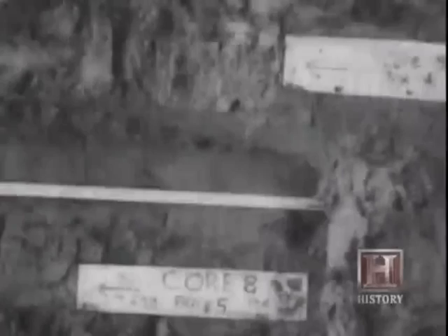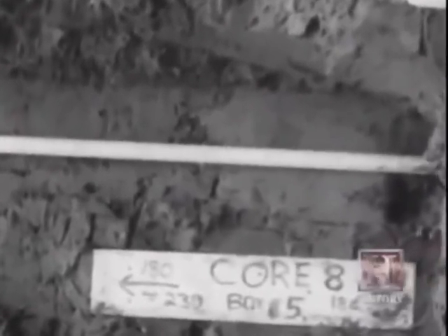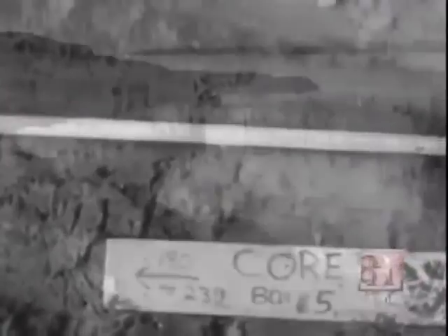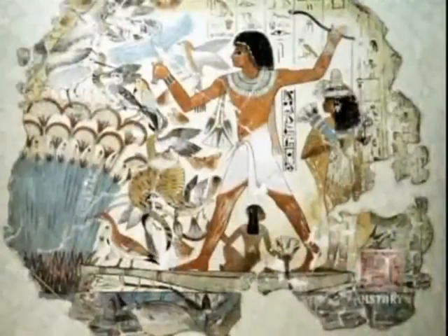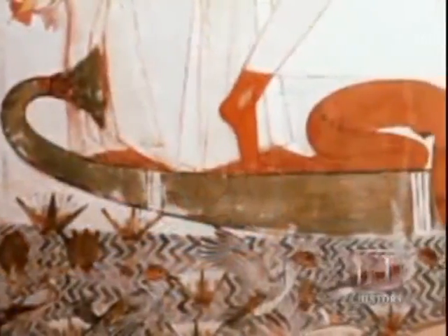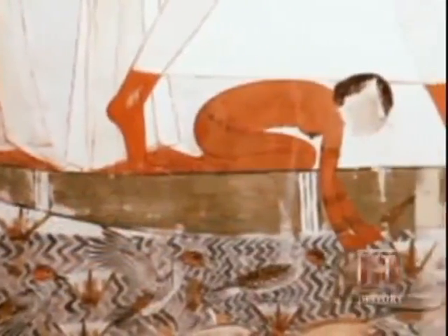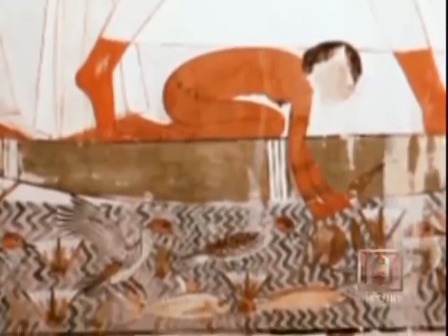In 1913, during the excavation of the Boston subway, workers unearthed a Native American fish weir dated at nearly 4,000 years old. The weir resembled a fence, with an estimated 60,000 stakes used to trap fish during low tide. In the 16th century BC, Egyptian fishermen were fishing from canoes with barbed hooks made of bone, and a variety of nets to scoop and corral fish in large numbers.